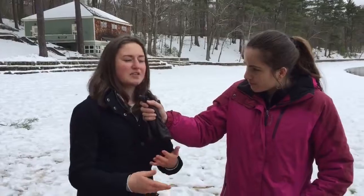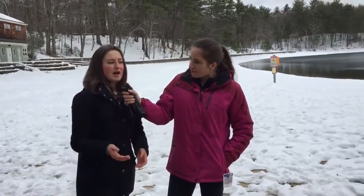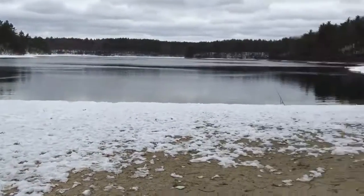And then precipitation would come, either rain or snow, and fill up this bowl, making a lake like we have today. Wow, that's fascinating. And that's how Walden Pond here was created! Kettle Pond! Thank you for watching!